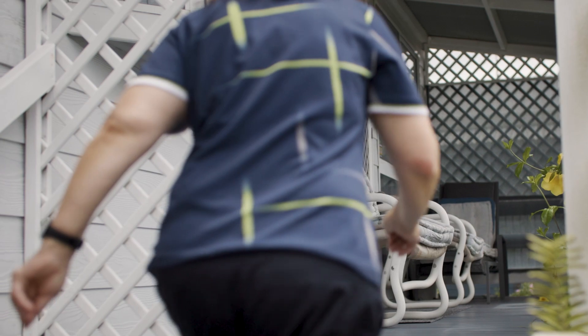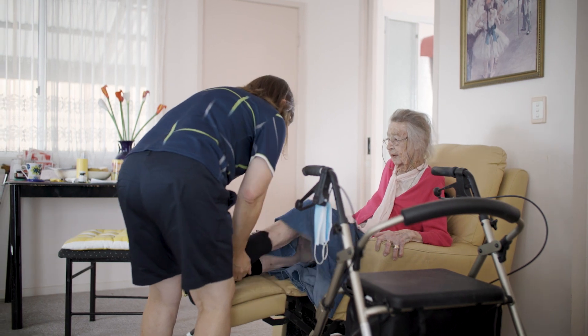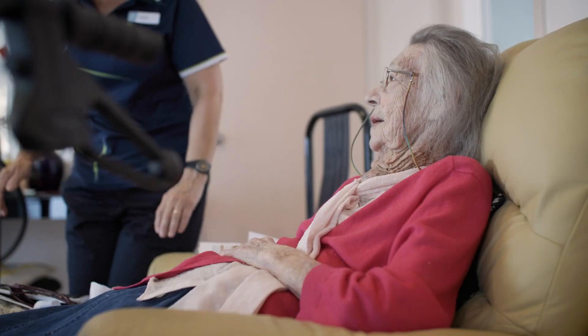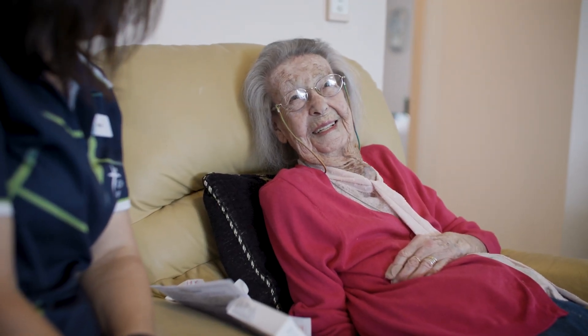The role of a home care worker is to give the client support so that they can continue living in their own home by helping them with their daily living activities. I visit the client and give them support, and when I am leaving and I can see the client has a big smile on their face, it makes me feel very happy inside.